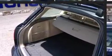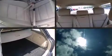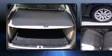Audi prioritized handling and performance with features such as leather upholstery, adjustable headrests in all seating positions, power door mirrors and heated door mirrors, and the power moonroof opens up the cabin to the natural environment.